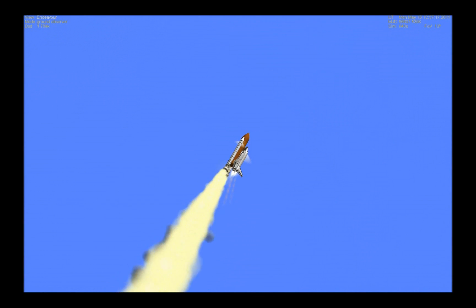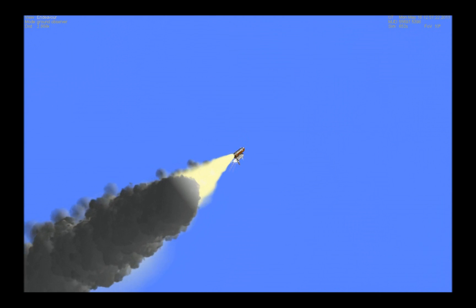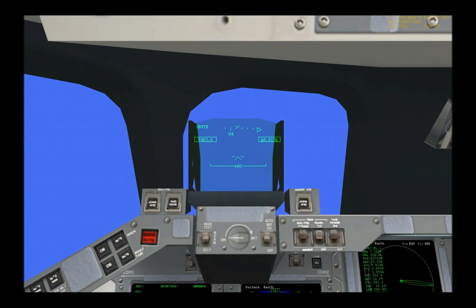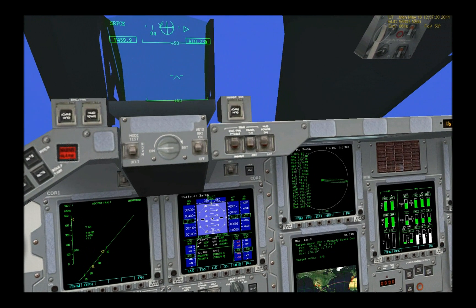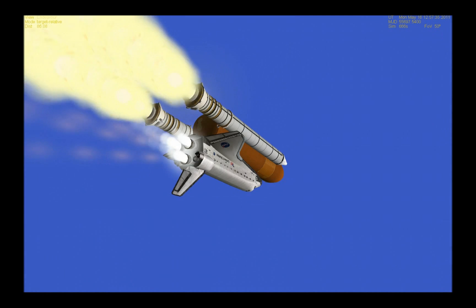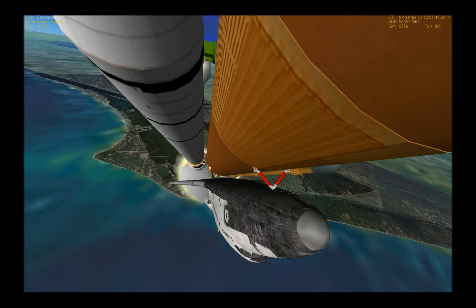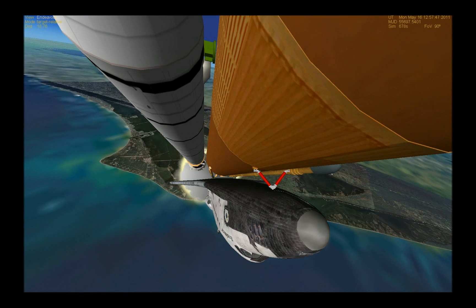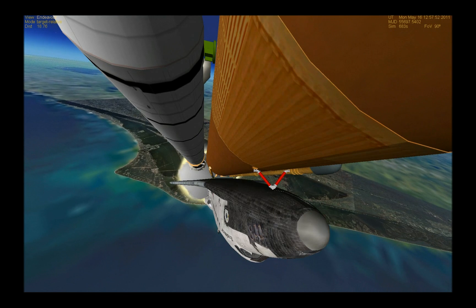Three engines now throttling down as Endeavour passes through the area of maximum dynamic pressure on the vehicle in the lower atmosphere. Approaching one minute into the flight. Endeavour's three main engines now back at full throttle, all three engines in good shape. Endeavour is already traveling 1,300 miles per hour at an altitude of 11 miles, downrange from the Kennedy Space Center now 12 miles.